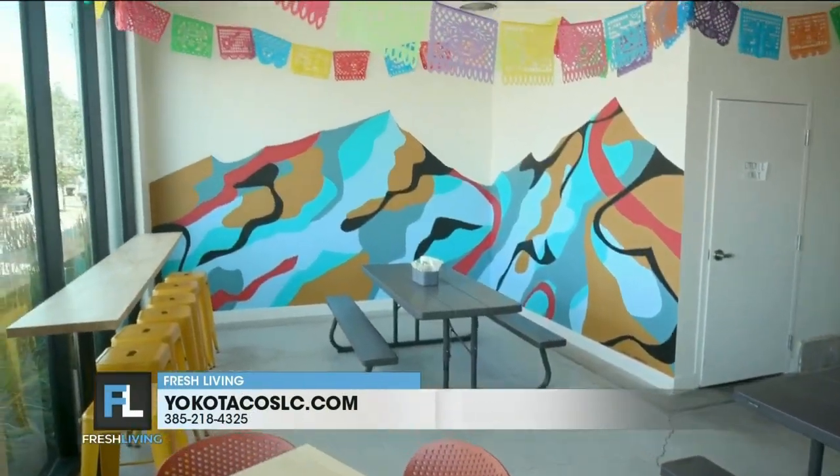In the kitchen at Yoko Taco with Chef Devin. Love your food, love everything you're doing. What are you making for us today? We're going to make some veg tacos. The veg taco is literally, I would say, hands down, the best veg taco in the state.